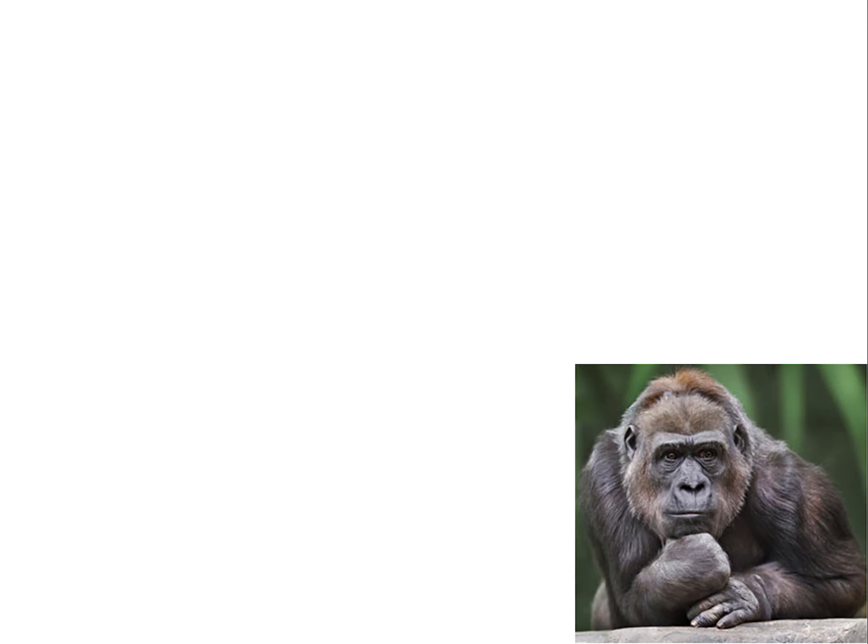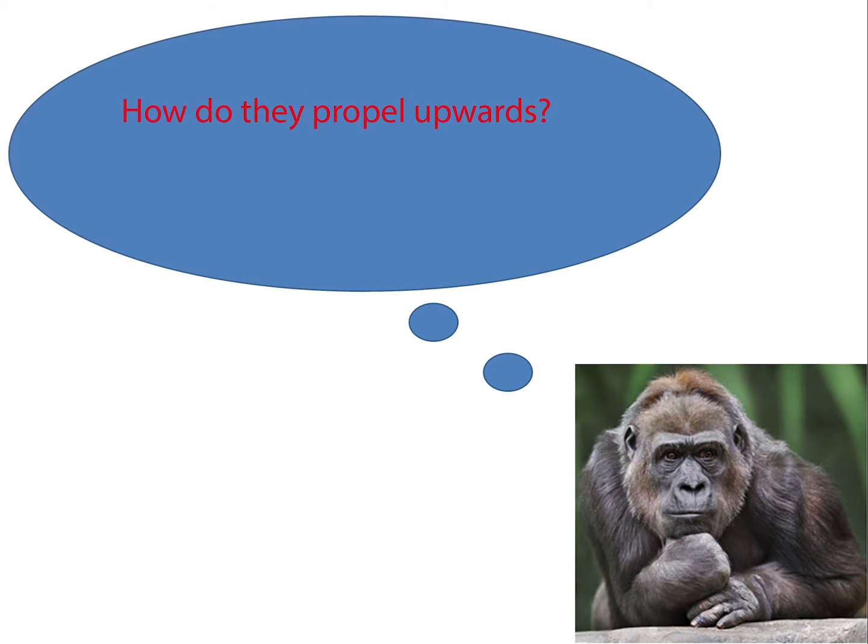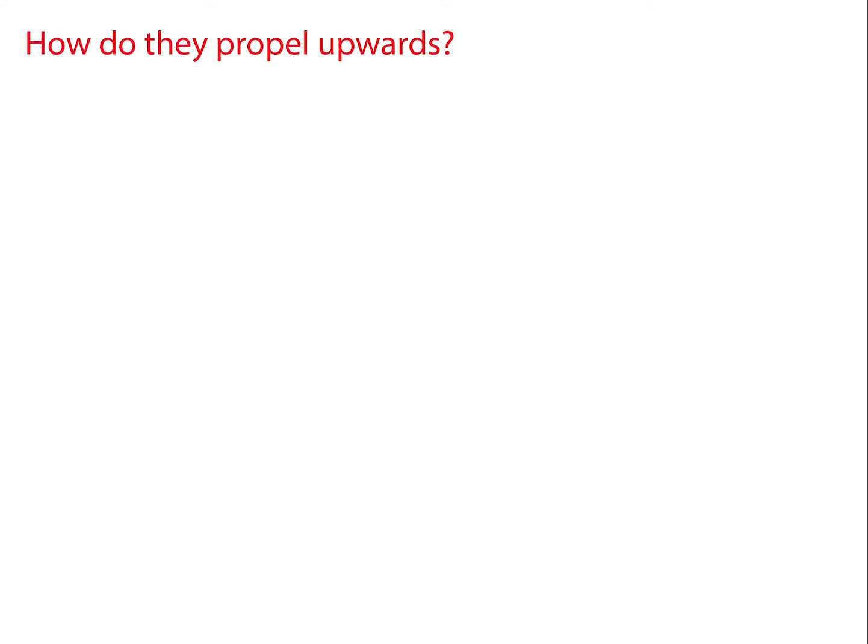When we think of fireworks, we have to ask ourselves two questions. One, how do they propel upwards? And two, how do they achieve such colour? Let's look at the first question first.